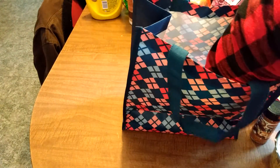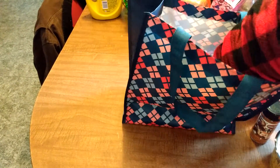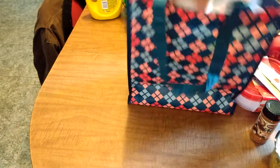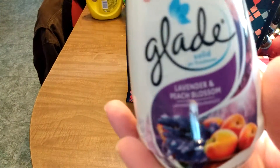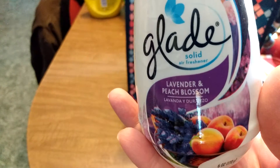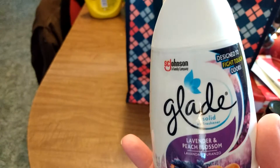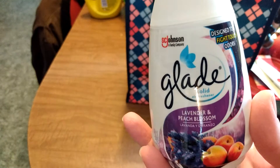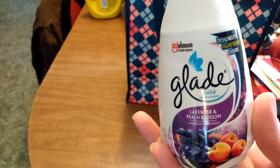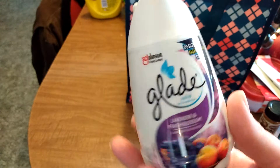Okay, and then my last item. Is it going to be good? I'm feeling it first to try to guess. It feels like an air freshener — and it is! The scent was what got me. Glad lavender and peach blossom. This is one of those gel air fresheners. I use these all the time. This is great.